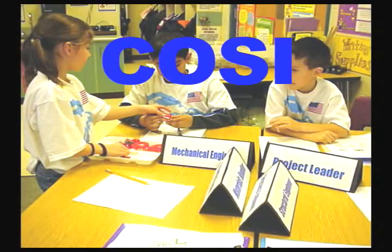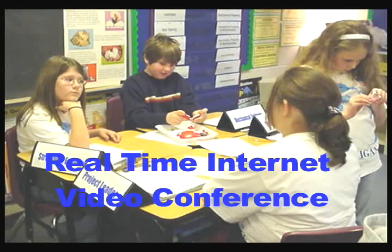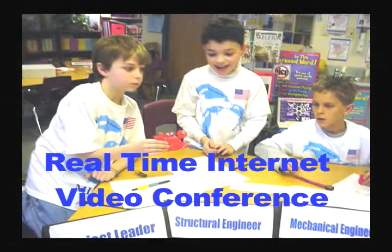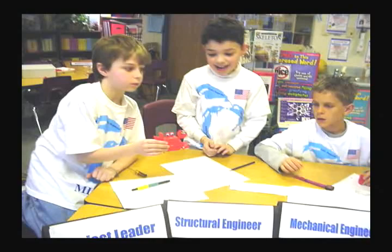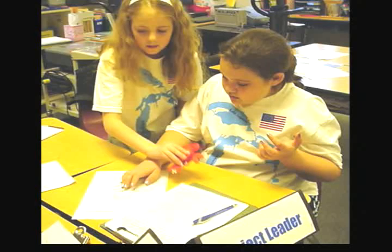Another very exciting day is when we connect with the Columbus Ohio Science Institute and have a real-time video conference with a scientist from Columbus to work on simple machines. During this experience the children are put on teams and they role play different jobs such as project leader, materials handler, mechanical engineer, or structural engineer in order to accomplish the tasks that they have to do.